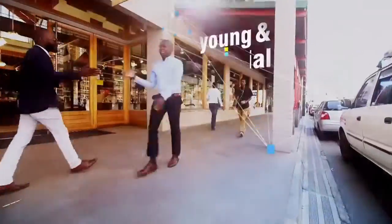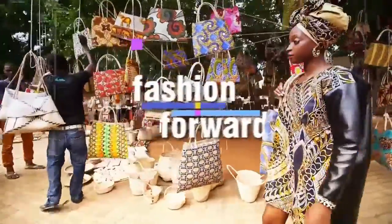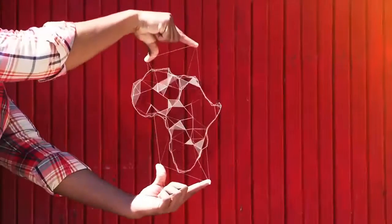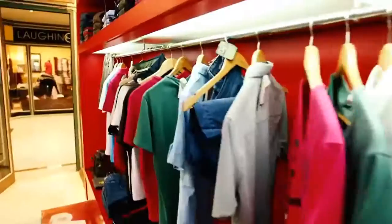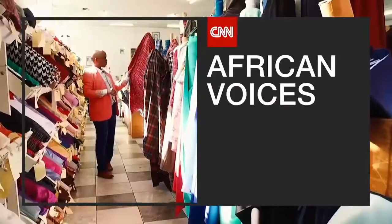All new African Voices. This week, front row to fashion's faithful. You can't run away from who you are. Whatever field you get into, you want to be different, but you can only be yourself. African Voices, only on CNN.